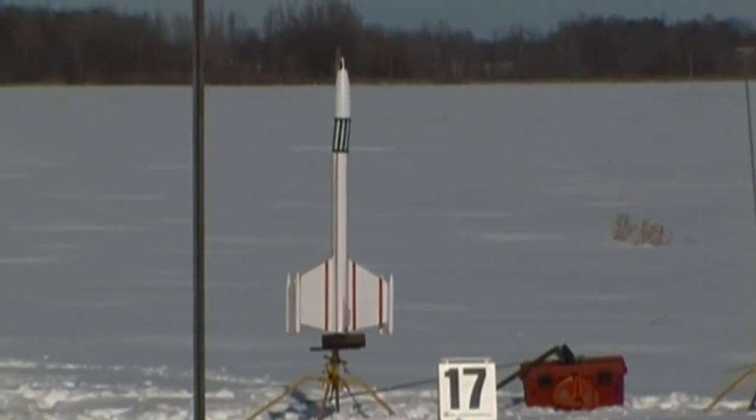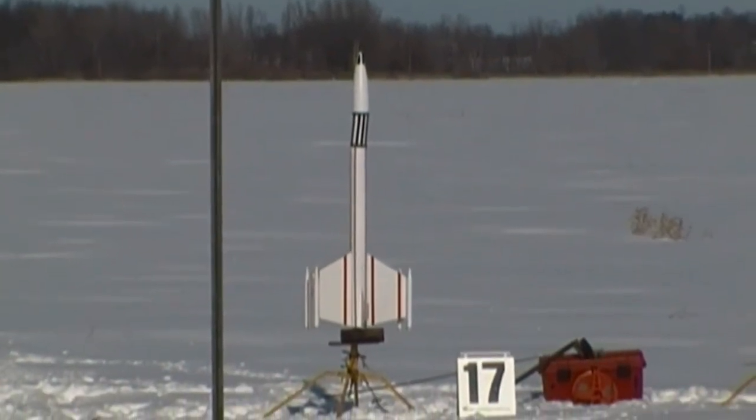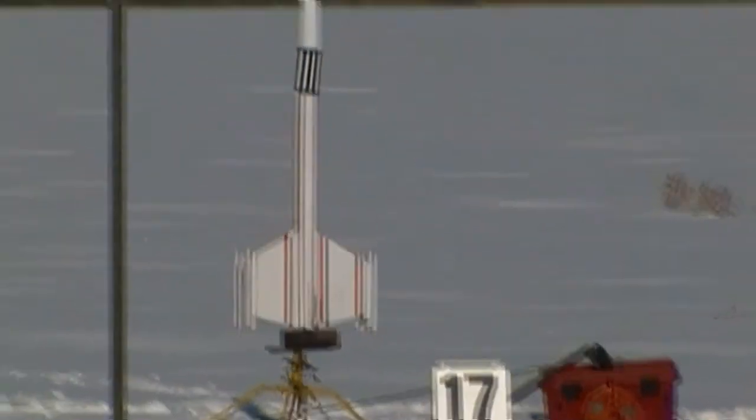Got to make sure the photographer gets all ready. Okay, Larry Coskey, Pad 17. He's got a scratch-built rocket called Tethys Intergalactic Transporter — 68 inches long, 4 inch diameter, weighs 10 pounds.